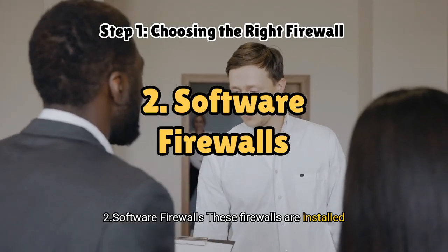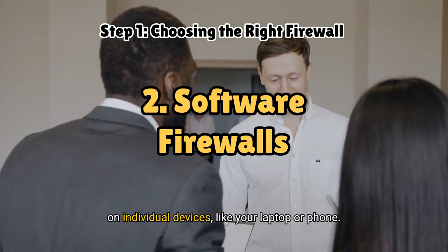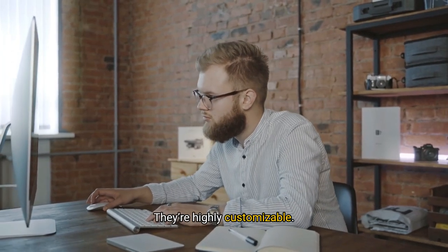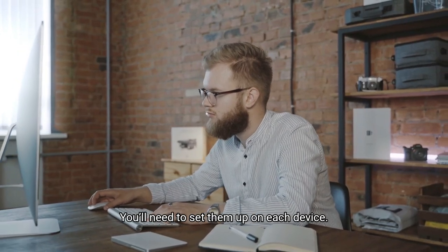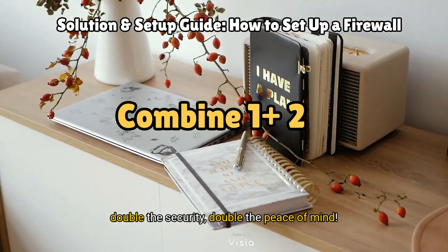Software firewalls are installed on individual devices, like your laptop or phone, and they're awesome for a personalised layer of security. Pros: they're highly customisable. Cons: you'll need to set them up on each device. For the ultimate security, you can combine both — double the security, double the peace of mind.